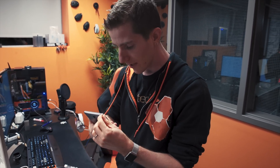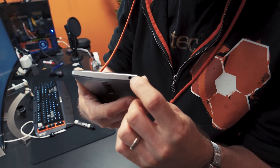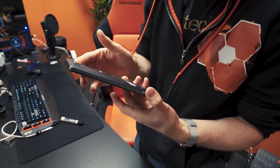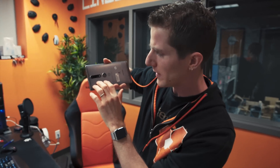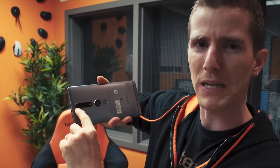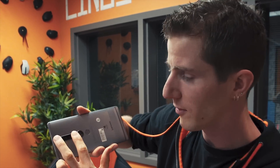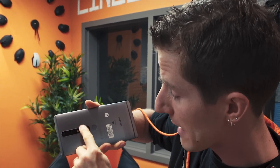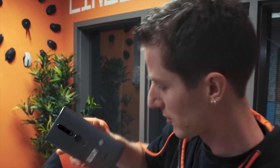Whoa, look at that — it's a headphone jack. Moving around to the back, this is where we get into the really interesting stuff. Right here is a 16 megapixel RGB camera. This guy right here is a depth camera, this is a flash. Then there's a fisheye camera and a fingerprint sensor. Every other thing back here is unusual.